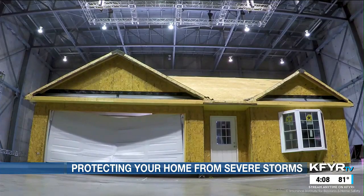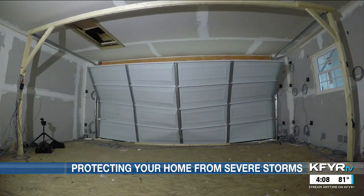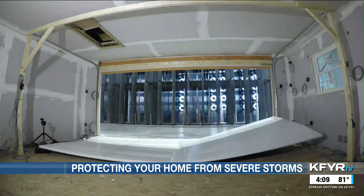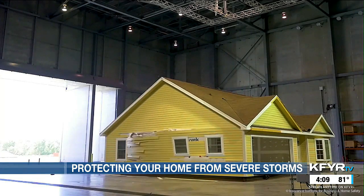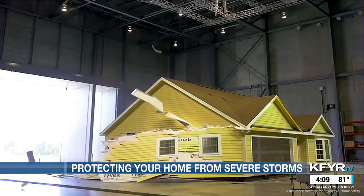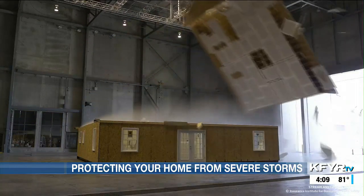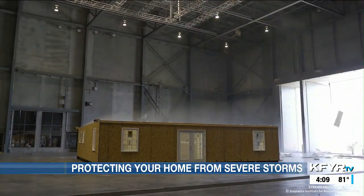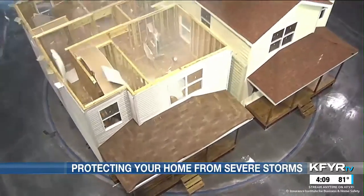Thunderstorms can produce damaging winds, and IBHS has identified the garage door as one of the most vulnerable openings in a home. It's the largest opening, and unfortunately most garage doors currently installed in the US are not wind-rated. When those doors fail, wind can get into the home, pushing out on the walls and pushing up on the roof — working together with exterior wind forces to pull the walls out and pull the roof up.